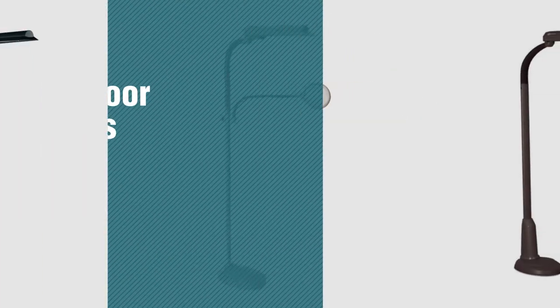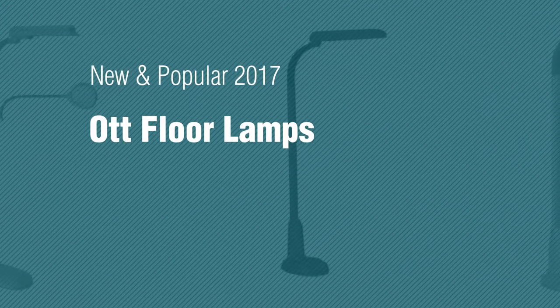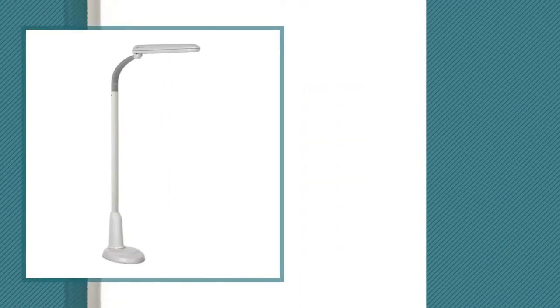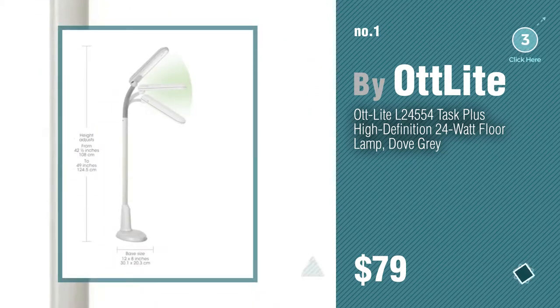If you're looking for hot floor lamps, here's a collection you've got to see. New and popular 2017 hot floor lamps — number one, most popular, by Our Light. Watch this video and get inspired.